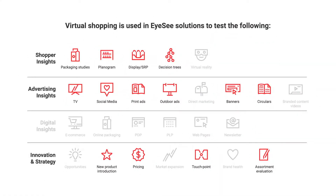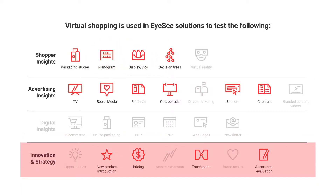Virtual shopping trips allow us to replicate real consumer behavior for packaging testing, planogram testing, measuring the impact of displays and other POS materials on sales, segmentation, and new concept testing.